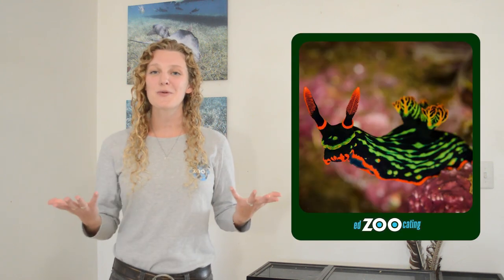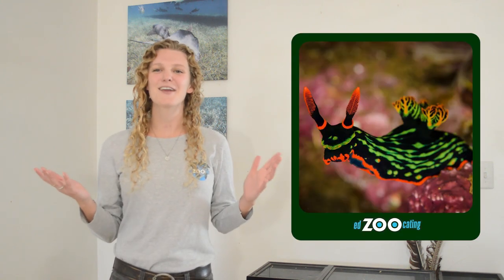Hi everybody, my name is Sarah and welcome back to Edzucating Adventures. For our lesson today I'm really excited because the group of animals we are learning about are not always a group that gets a lot of attention or excitement. However, these animals are super cute and colorful and fascinating and have some really incredible ways that they survive in the ocean. Today we are going to be exploring an amazing group of sea slugs called nudibranchs.